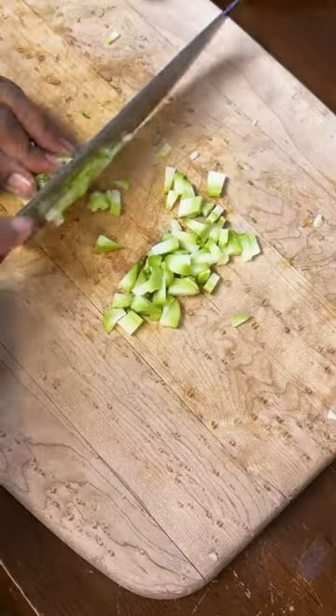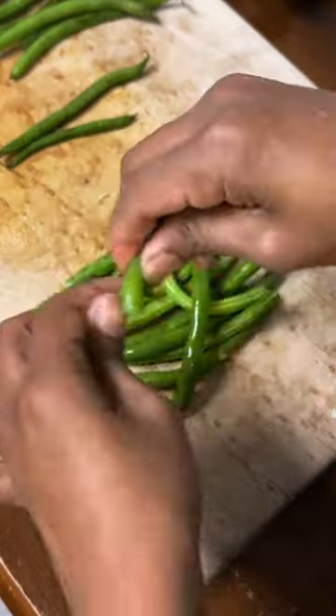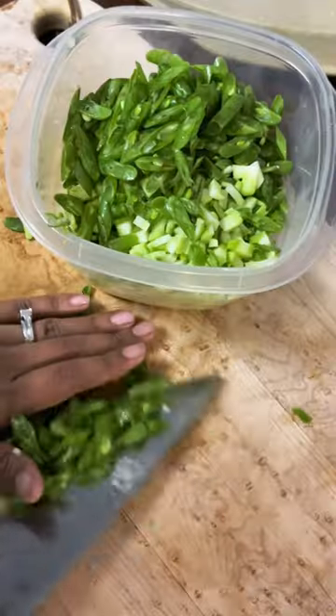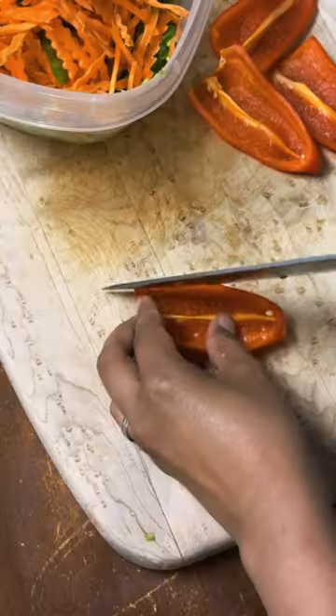Broccoli stems are most often tossed in the garbage without any thought. The fluffy little florets that pick up texture and absorb flavors and seasoning get all the love. But the stems can absolutely be eaten as well and are completely delicious — like the florets, but more mild and sweet.